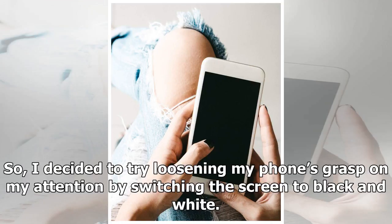So I decided to try loosening my phone's grasp on my attention by switching the screen to black and white.